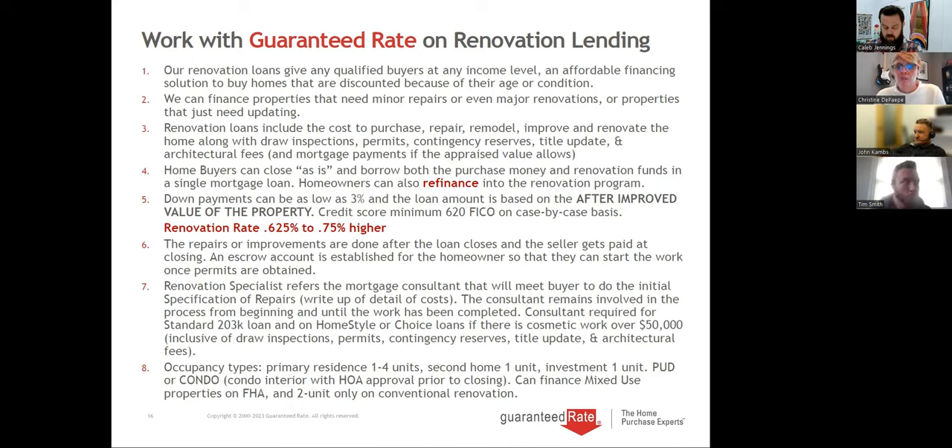The renovation loan includes the cost to purchase, the cost to repair the home, and a contingency for cost overruns. We pay for permits, architect fees, and draw inspections — it's all inclusive, wrapped into the loan. Home buyers can close as-is. If you see listings that say cash only, maybe agents don't know renovation financing exists. If you buy with a financed buyer, you typically get more money than a cash buyer — cash buyers are looking for a deep discount, while financing gets higher offers for your sellers.